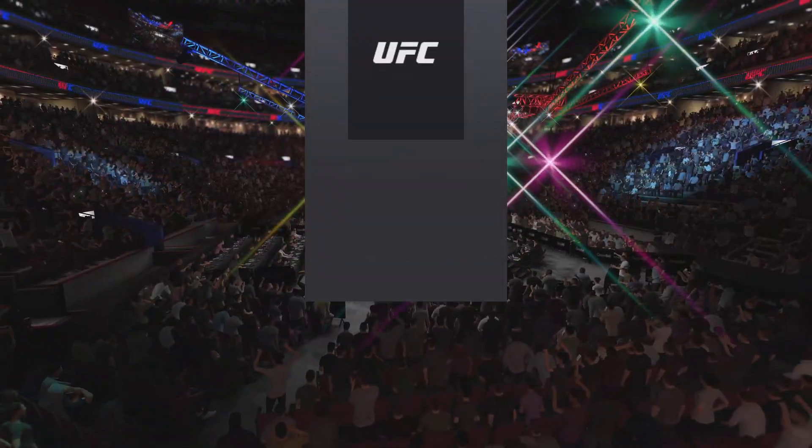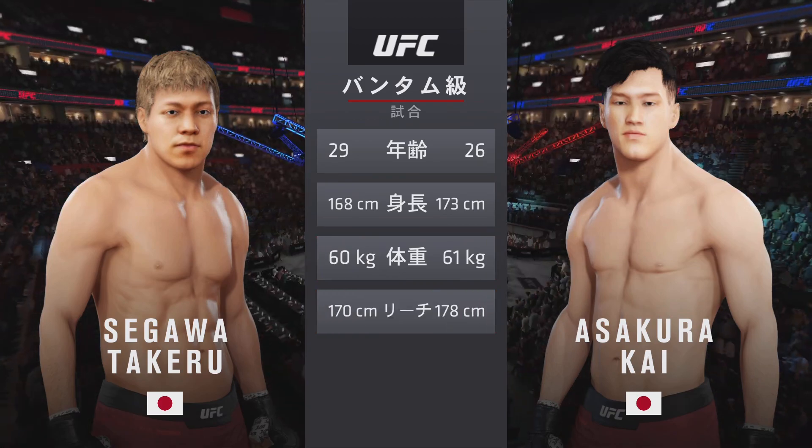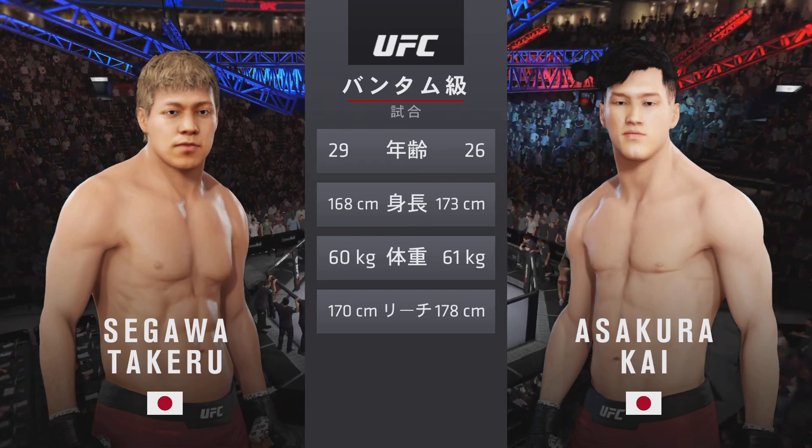All right, now our tale of the tape for this Bantamweight scrap. Three years apart, with similar height and some differences in reach. And now for the particulars, here's Bruce Buffer.